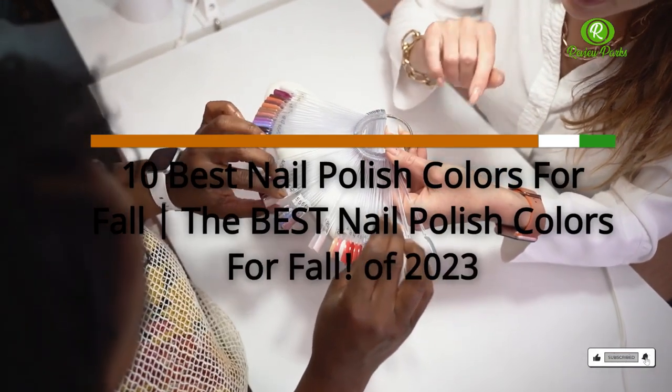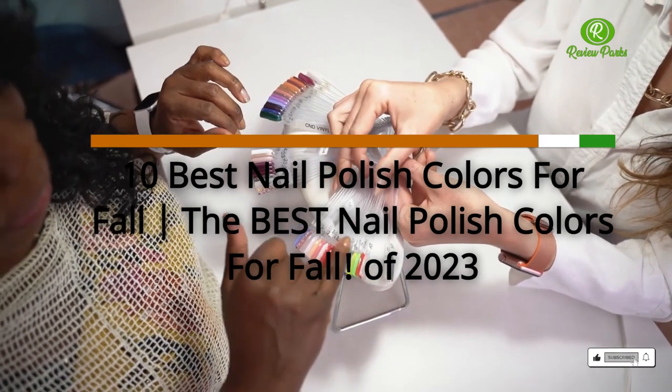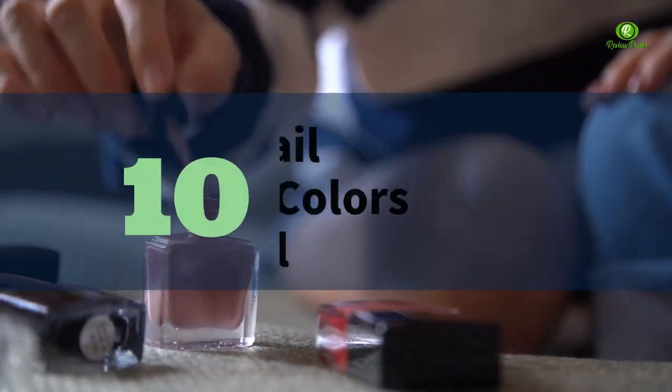10 Best Nail Polish Colors for Fall. The Best Nail Polish Colors for Fall of 2023.